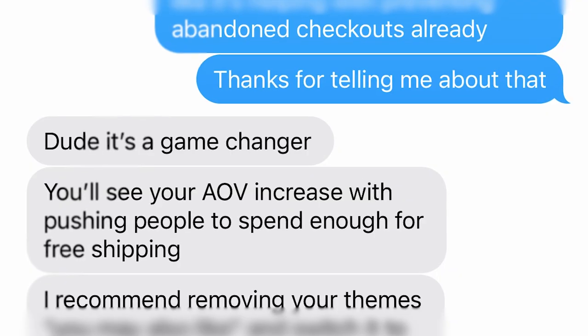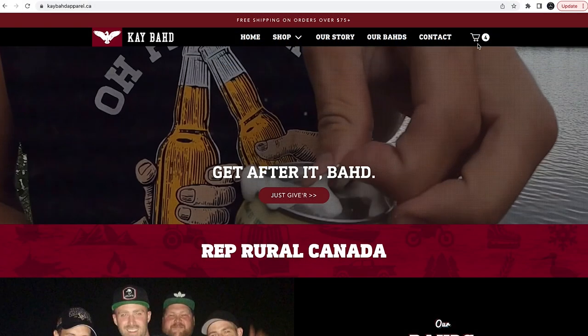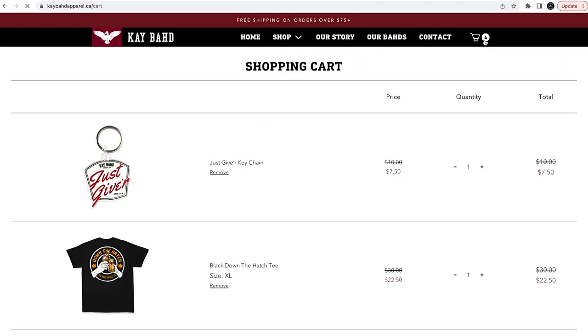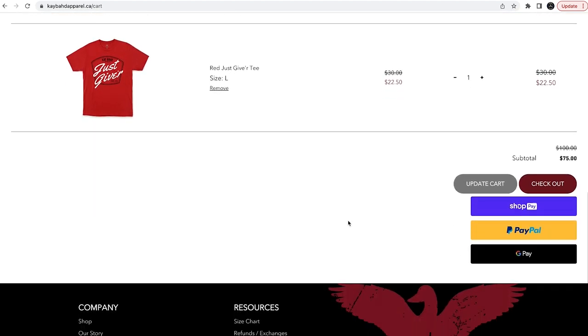The app I'm talking about is called Cart Upsells by Monster Upsells. I'm not being paid to promote them. I found out about this because my mentor reached out and said he's been using it for his own clothing brand and recommended I use it. This is what my shopping cart looked like before using this app — really plain, really boring, and just kind of amateur hour.